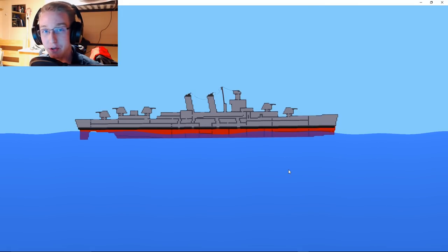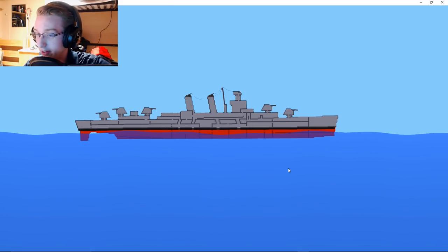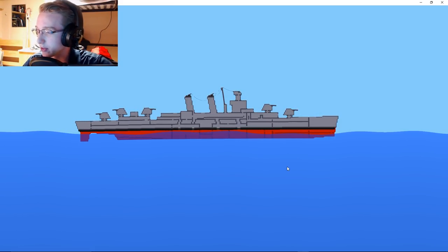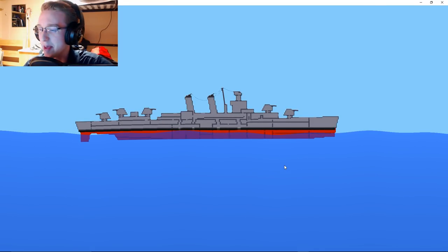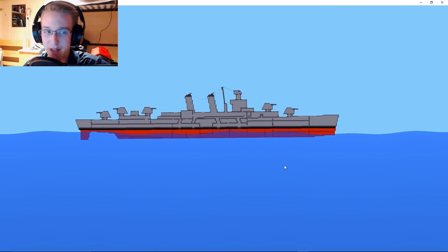This was a Fletcher-class destroyer that was constructed in World War II to assist with the United States Navy in its mission of accomplishing Allied victory. And this ship has just a beautiful history of coincidences and accidents that make it one of the greatest stories I've ever heard about a ship, possibly other than the Titanic.